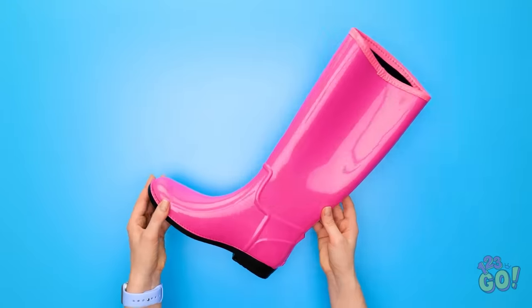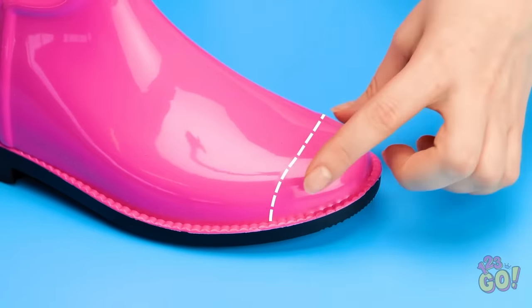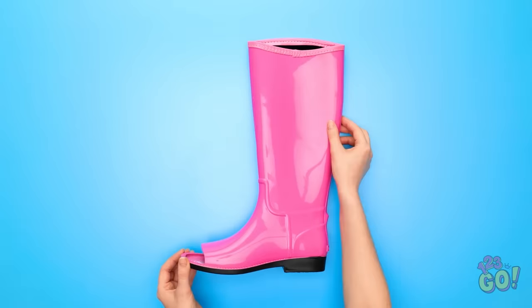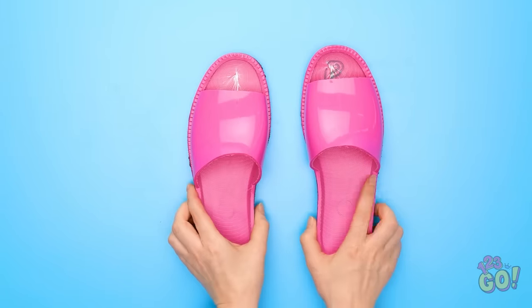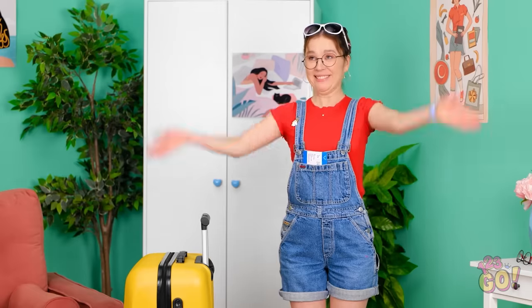I've got these old galoshes. And I'll just cut off the tip — there we go, it came right off. And now I'll need to make another cut along here. And done! It turned out great! Now I've got a new pair of sandals. Perfect! Take that, you dumb mouse! And now it's beach time!